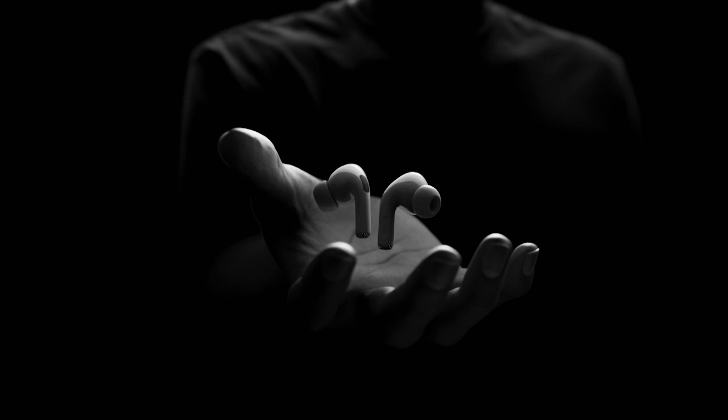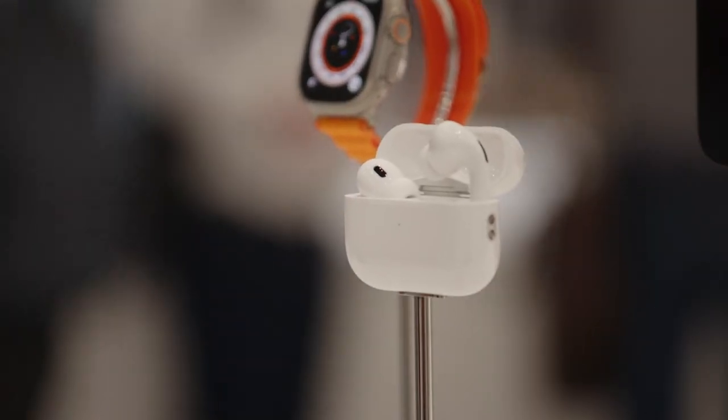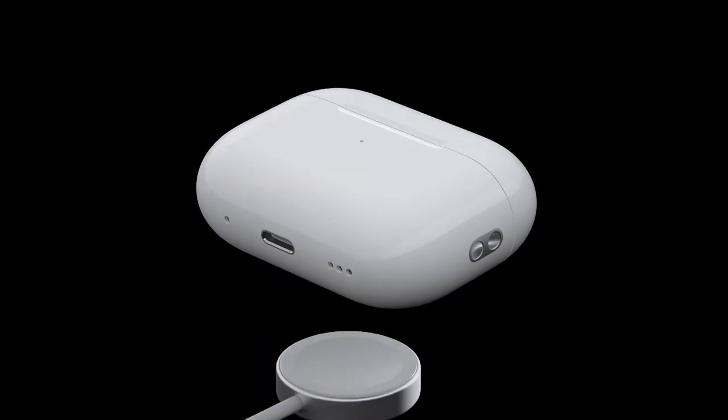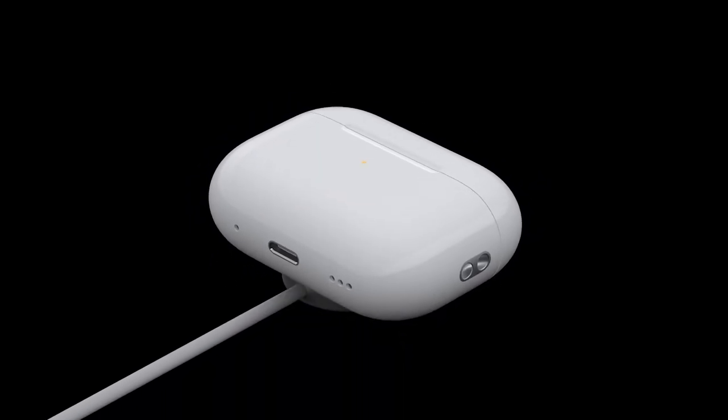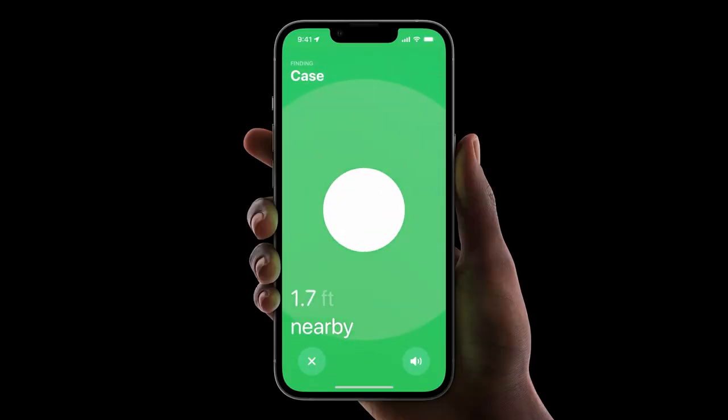Last but not least, we have the new Apple AirPods Pro 2. This is the first time they've been upgraded in three years. They feature a new personalized spatial sound technology where you take a picture of your ear and head shape with your iPhone, and it will customize the sound to deliver a more immersive experience. There's also a new case that can be charged wirelessly using your Apple Watch charger or a MagSafe charger. It has a built-in speaker to help you locate it, and it now appears independently of your earbuds on the Find My app, making it easier to find if you lose it.